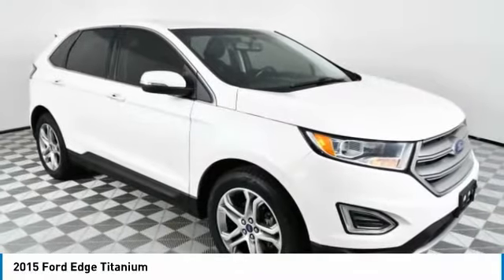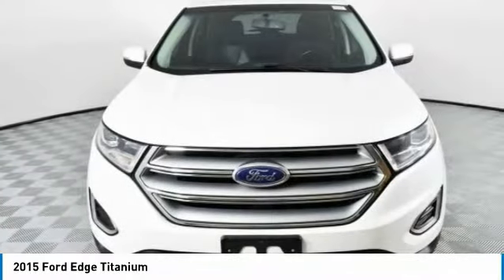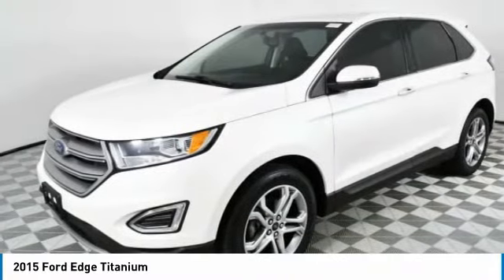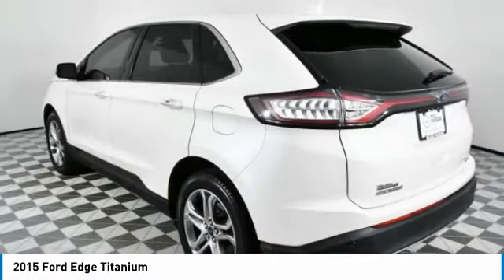Stop by and take a look at the 2015 Edge. Thrills with more power and MPG. Either way, you're in for an exhilarating experience with Ford Edge.